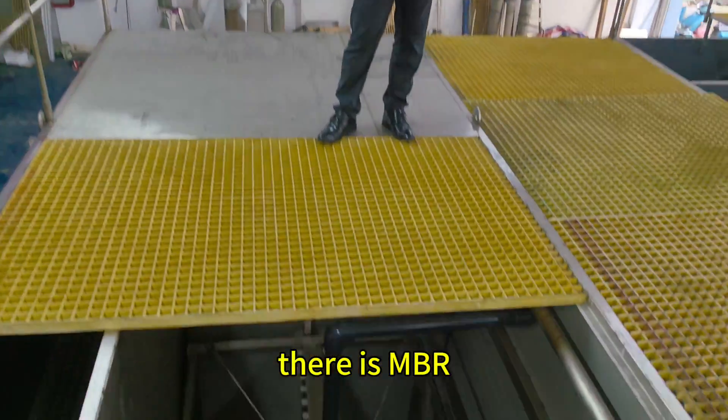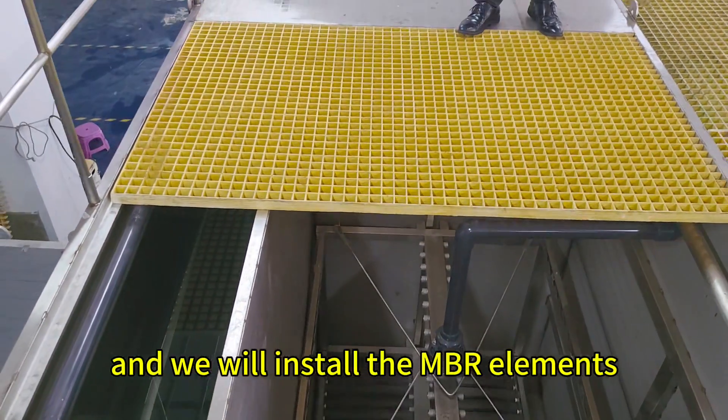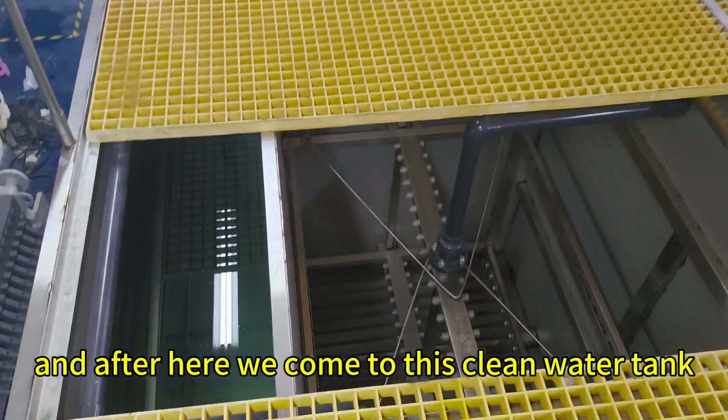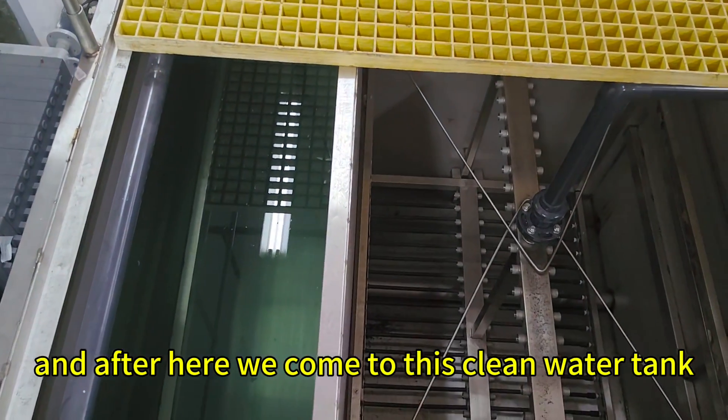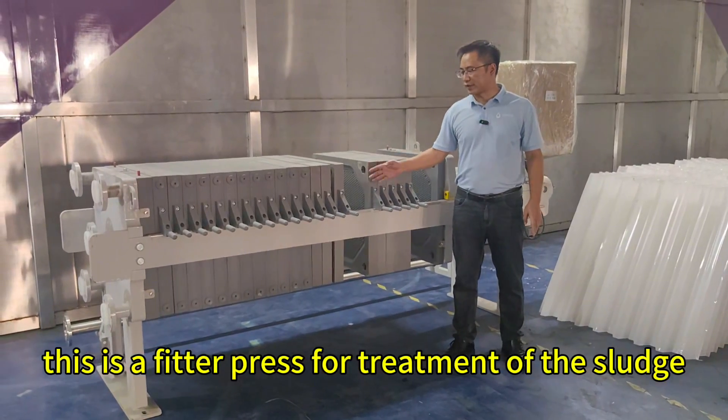Here is the MBR frame, and we will install the MBR element at the project site. After here, we come to the clean water tank. This is a filter press for treatment of the sludge.